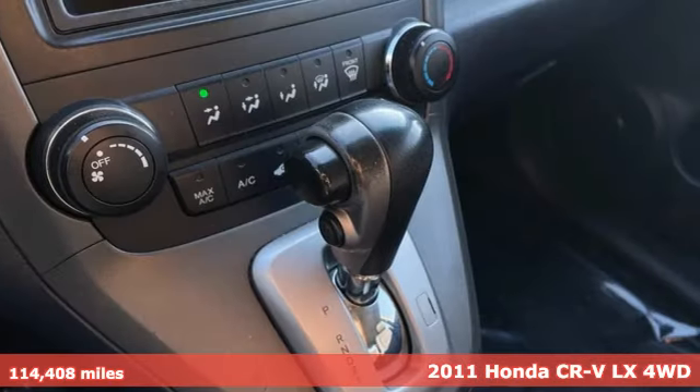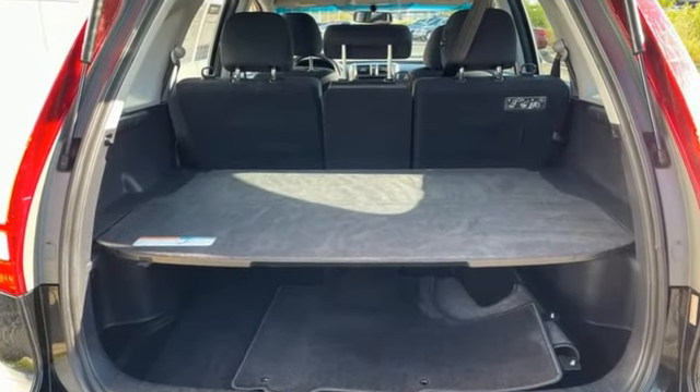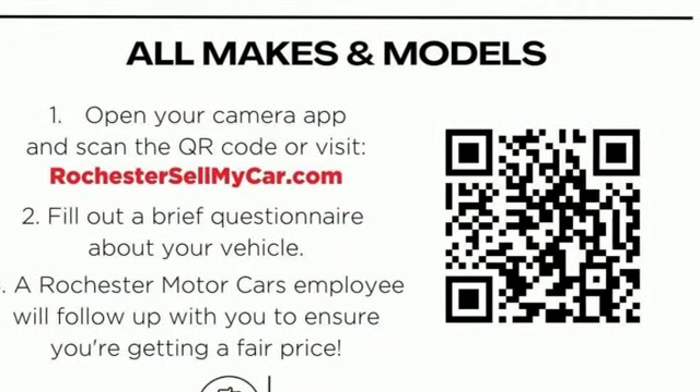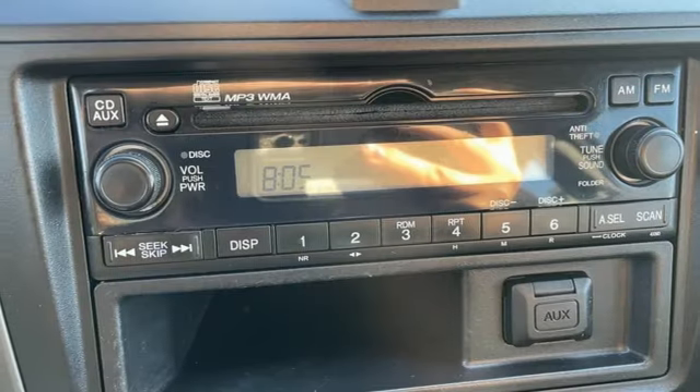A great vehicle is comprised of great features like these: automatic transmission, manual tilting steering column, AM-FM stereo radio, manual telescoping steering column, power windows, auxiliary audio input, power mirrors, and an inline four-cylinder engine.